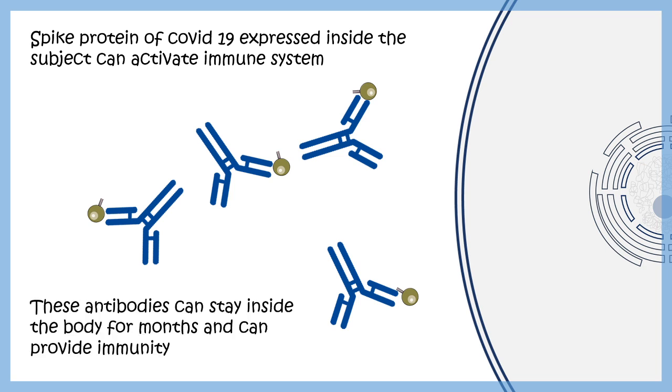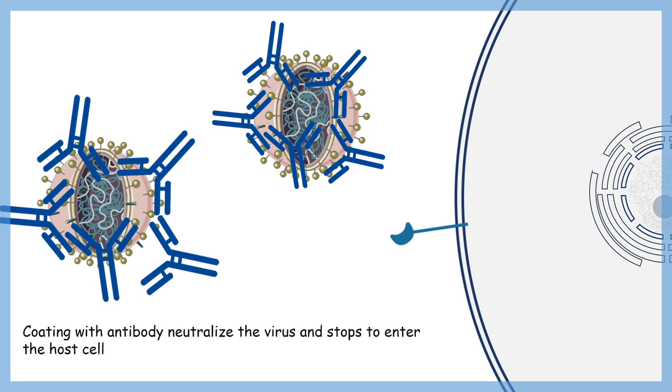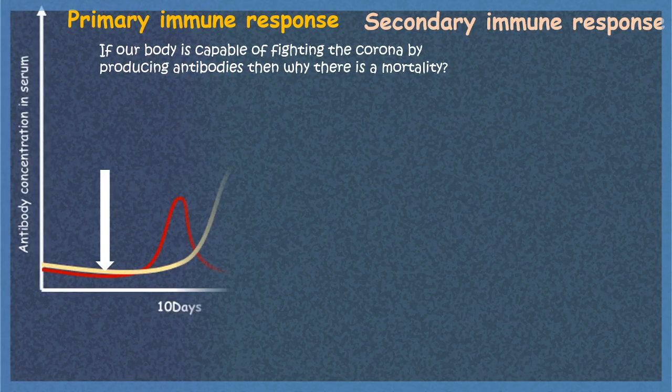The benefit of generating these antibodies is that the next time COVID-19 actually attacks, the body is already prepared for combat. To understand this better, we need to look at how primary and secondary immune responses work.